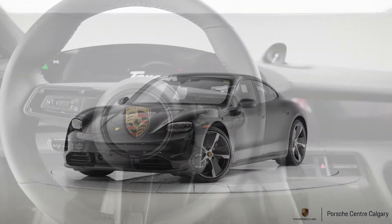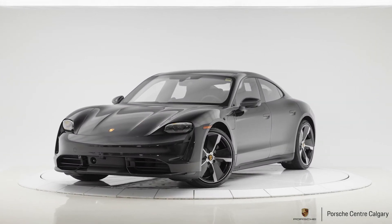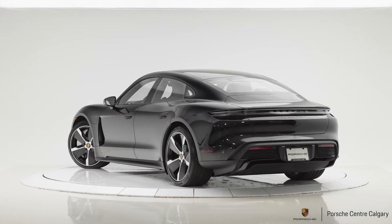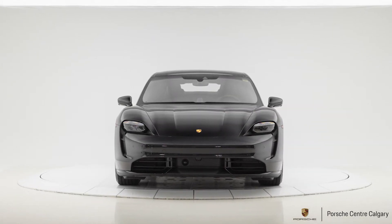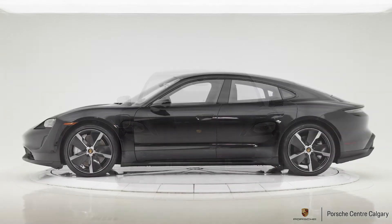Inside the car, we outfitted it with a few additional options. Sport Chrono — if you're familiar with the brand — is the system that gives you an additional mode over the standard modes, being Sport Plus, which also enables the true launch control on this car. That is one you should definitely option on a Taycan Turbo. We also added the carbon fiber interior package, for sporty accents to go along with the black-on-black exterior.